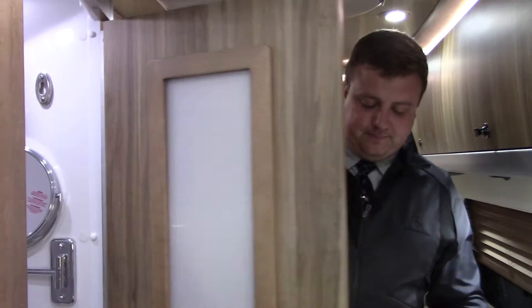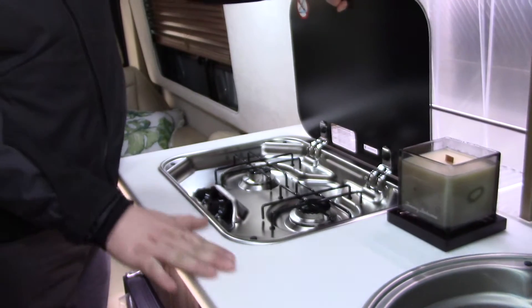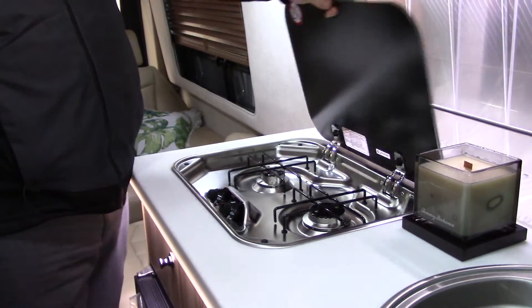This is one-piece molded plexiglass so it doesn't leak, with signature LED lights inside. There's also shampoo and a shower faucet. You have your propane stove right here with a Corian countertop — really nice.